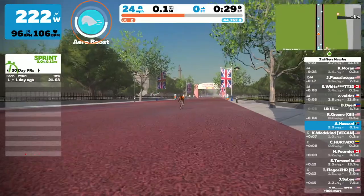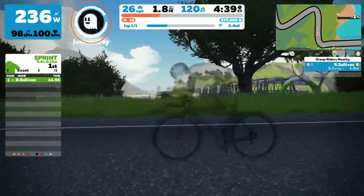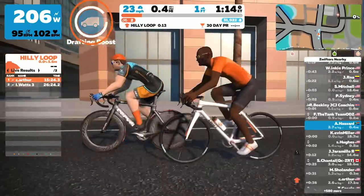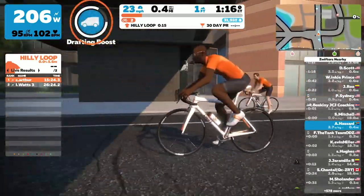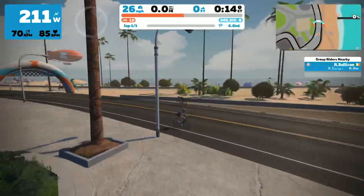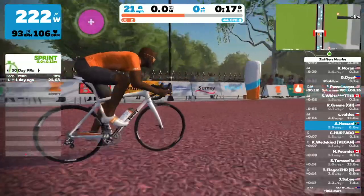Those are generally the two best options for a finish. If you know what power-up you want and you get it 10 kilometers into a 40 kilometer race, I would keep that power-up for the finish rather than using it up early and maybe not getting it again. You generally get power-ups through KOM banners, sprint banners, and finish line banners — those are your opportunities in the race.